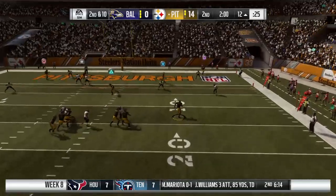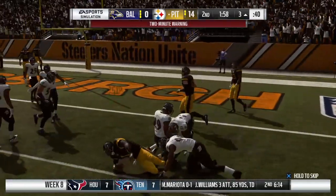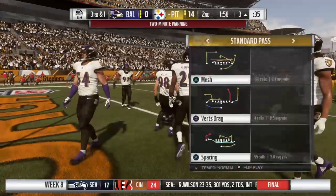Second and ten, he'll look to throw again. Eluding the pressure right. A minute 58 to go in this first half of play. Back to Heinz Field after this.